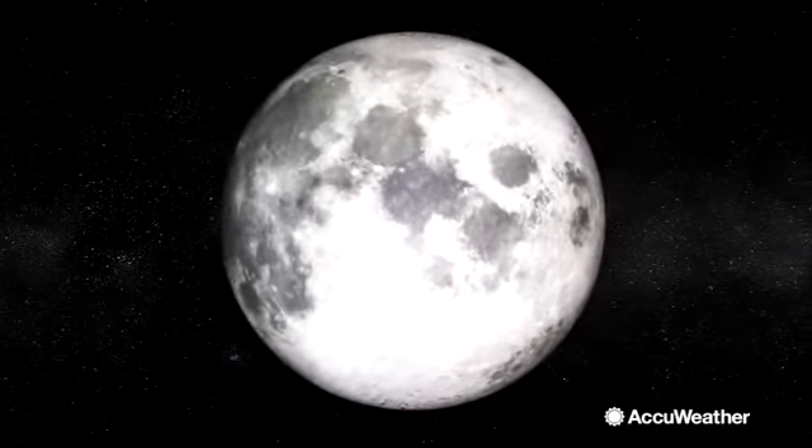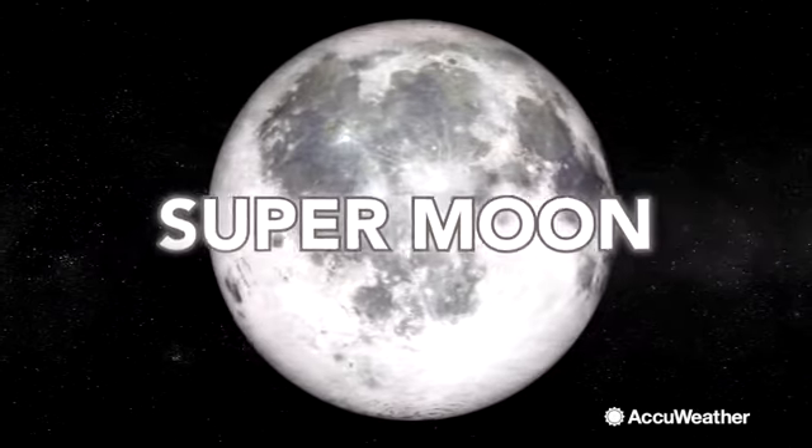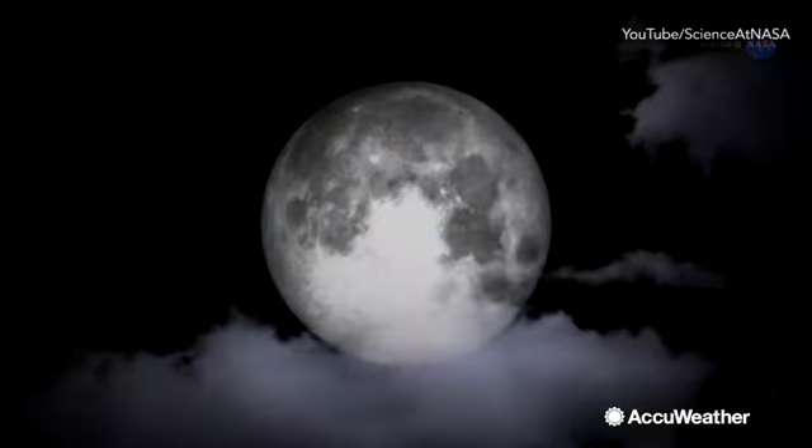I hope you enjoyed last month's supermoon, because on December 14th, you will have an encore. It is the third and last supermoon of a trio that started in October.